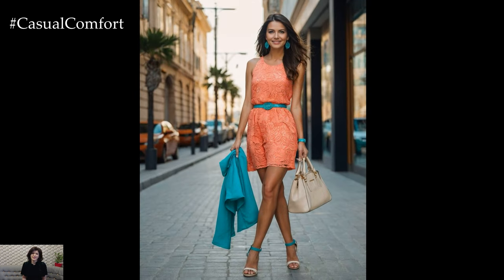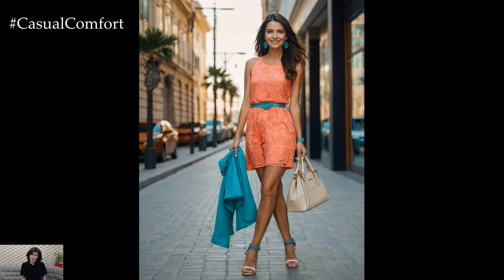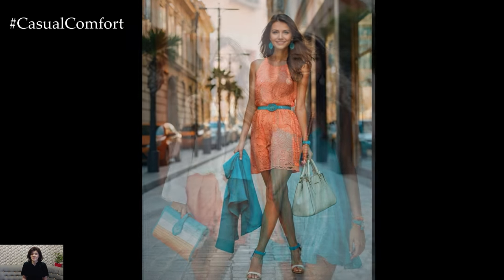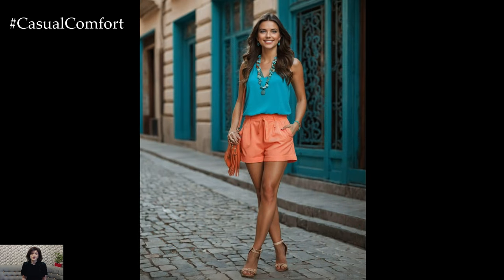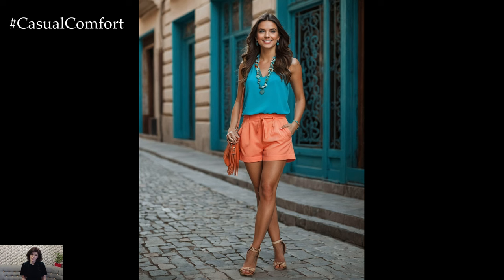This combo is perfect for casual summer outings, such as a coral dress with turquoise jewelry or a turquoise top with coral shorts. You can also mix and match patterns featuring these colors for a fun, playful look. This combination is sure to bring a sense of joy and vibrancy to your spring and summer wardrobe.